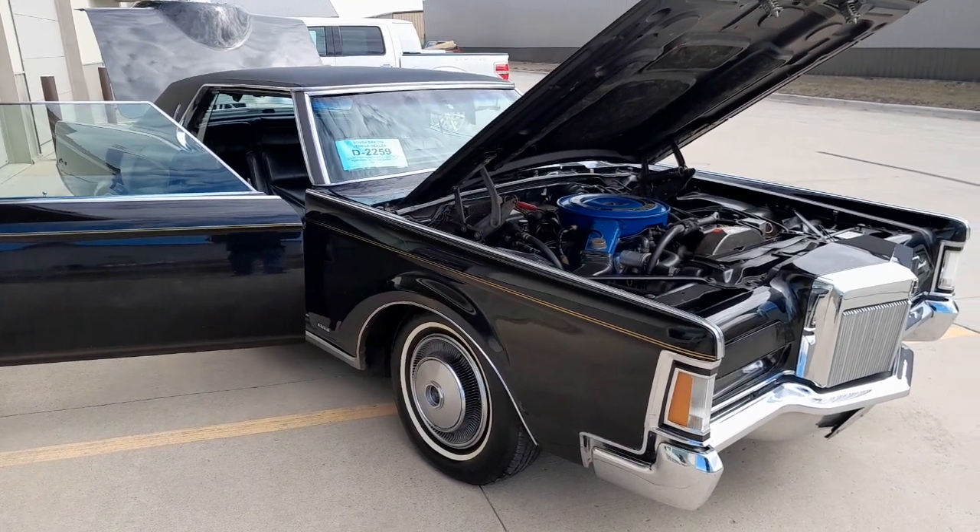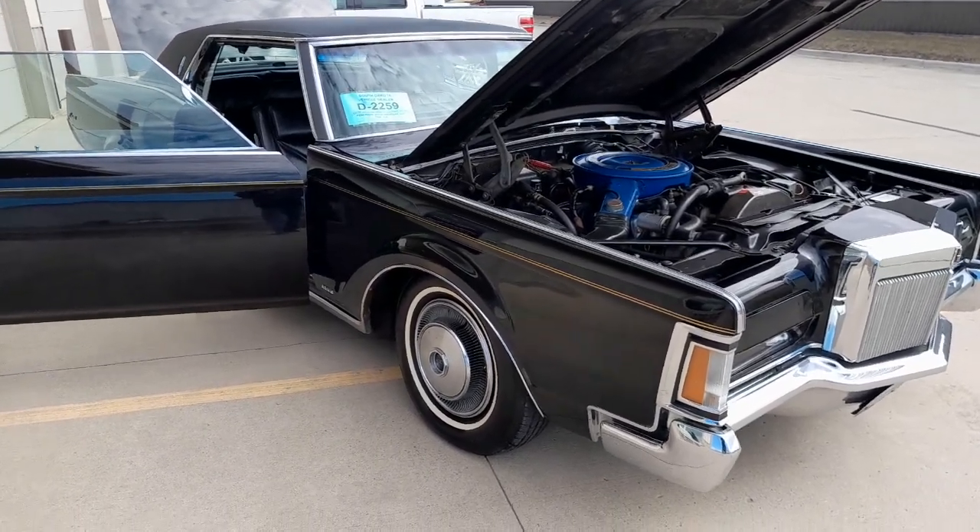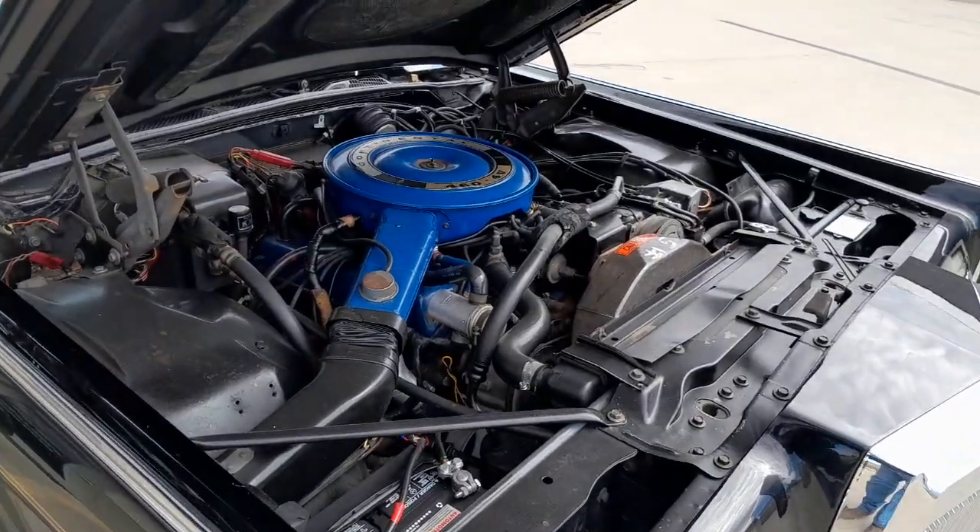1971 Lincoln Mark III Triple Black. 111,000 miles, 460. Runs excellent. Car's been serviced.